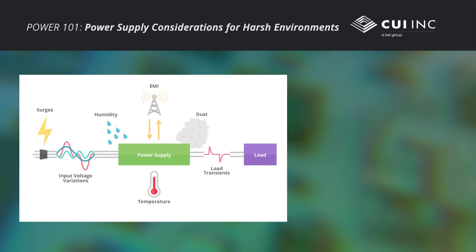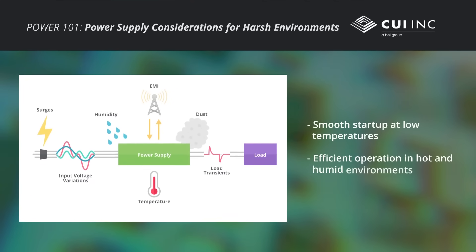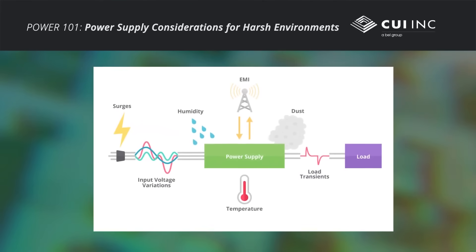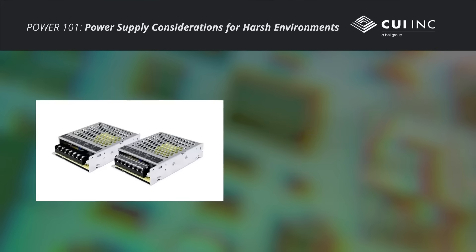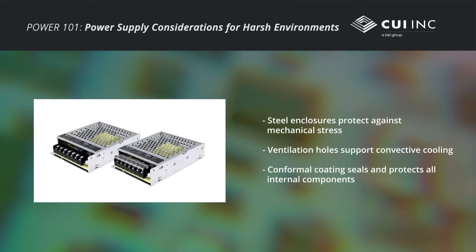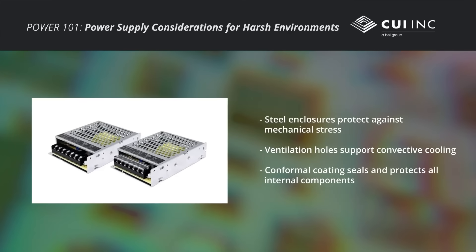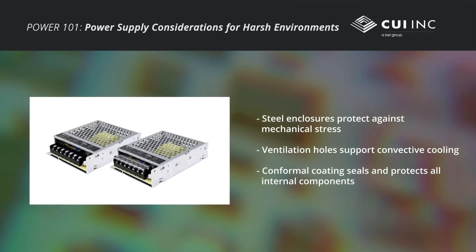Ruggedized power supplies must start up efficiently at low temperatures, remain cool at hot temperatures, and deal with humid environments. In hot environments, effective thermal management including convective or liquid cooling are major considerations. To support high temperatures, rugged steel enclosures include ventilation holes to enhance convective cooling. Therefore, internal components must be protected against moisture and dust by a conformal coating.